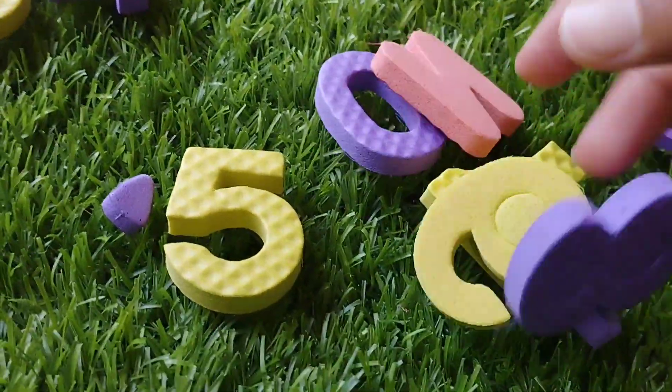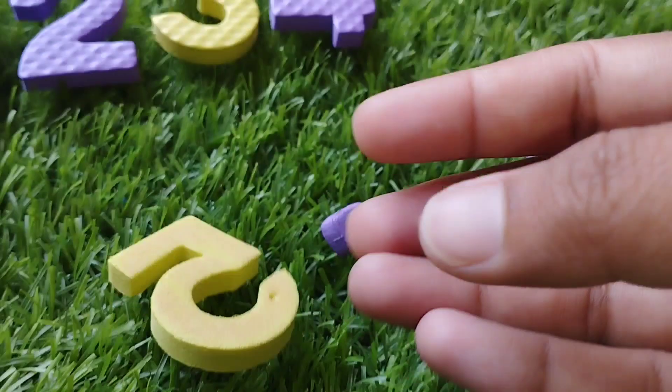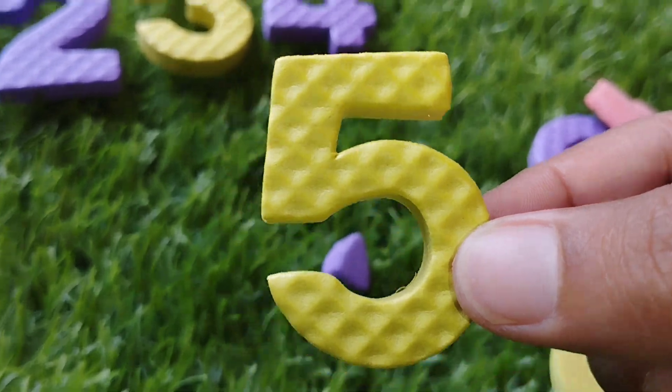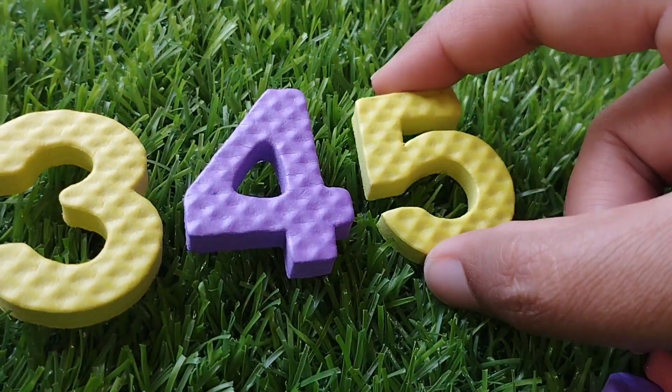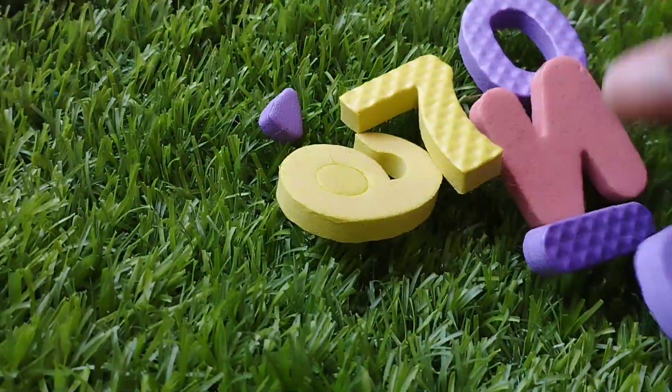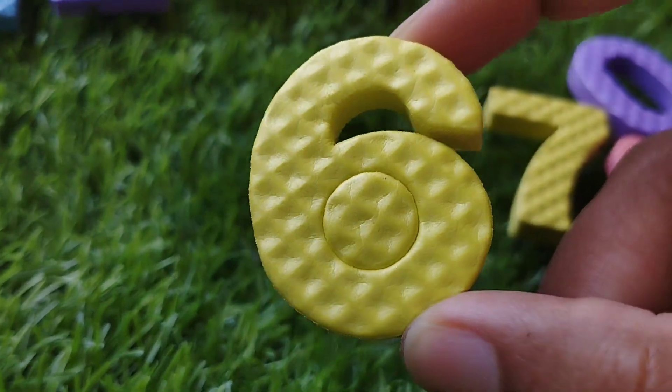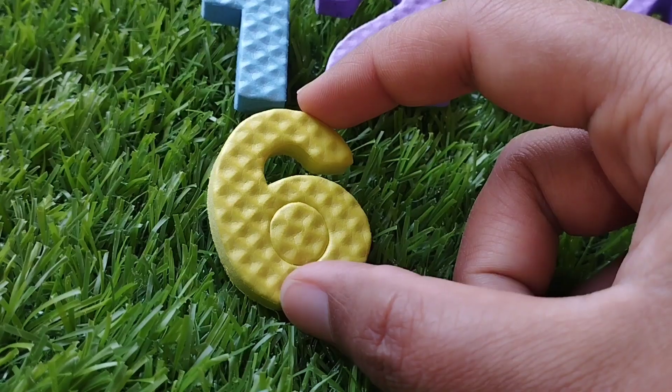The next number is number 5. This is number 5. Number 5. The next number is number 6. This is number 6.